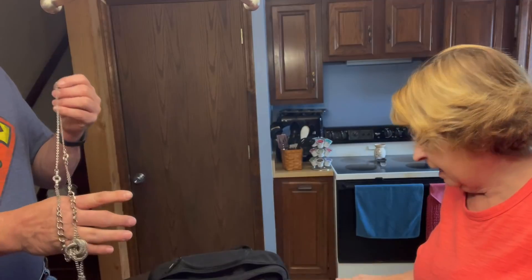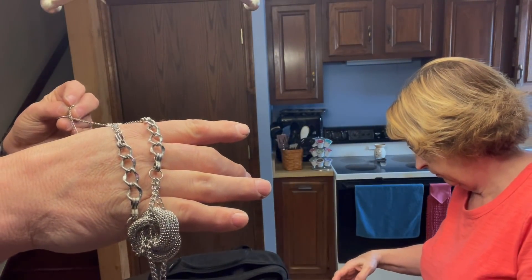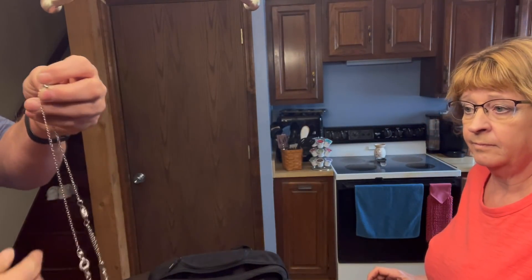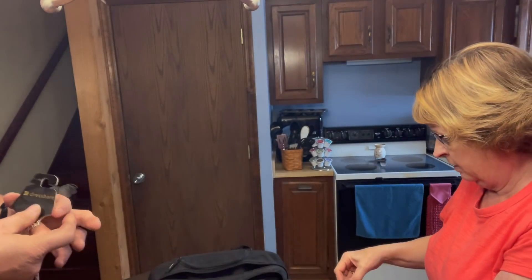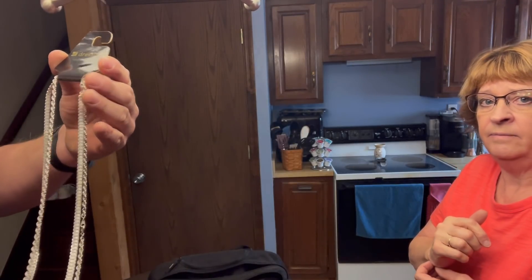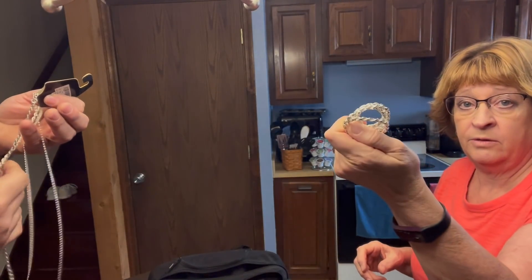I can't find 925 or any markings on this chain, but it's nice and heavy. The 925 rope chain is very heavy — I'm going to weigh it. I didn't put the tray on the scale because that makes it weigh more. And we got the herringbone chain — cheap, from Dress Barn at $12.99. The 925 rope chain weighs 36.2 grams.